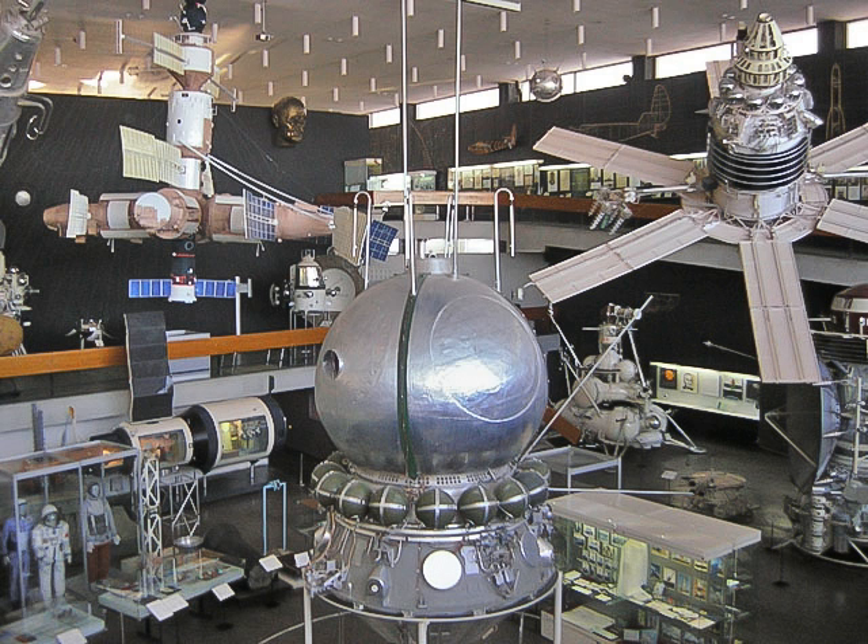1880s: Winogradsky Column—a simple device for culturing a large diversity of microorganisms, invented in the 1880s by Sergei Winogradsky. The device is a column of pond mud and water mixed with a carbon source such as newspaper containing cellulose, and a sulfur source such as gypsum or egg yolk. Incubating the column in sunlight for months results in aerobic and anaerobic gradients as well as a sulfide gradient, promoting the growth of different microorganisms such as Clostridium, Desulfovibrio, Chlorobium, Chromatium, Rhodomicrobium, and Beggiatoa, as well as many other species of bacteria, cyanobacteria, and algae.